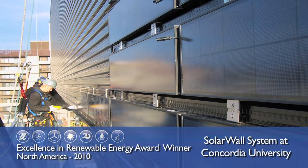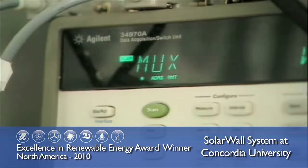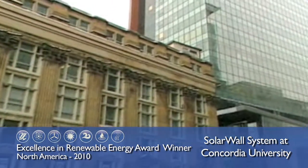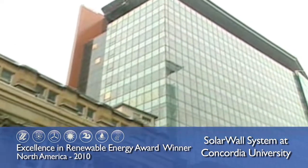To recognize the importance of both this technology and project, Conserve All Engineering is the recipient of an Excellence in Renewable Energy Award for Building Integrated Renewables.